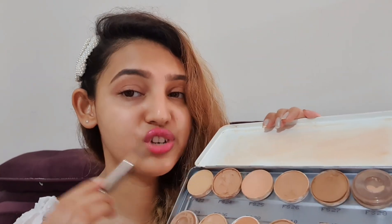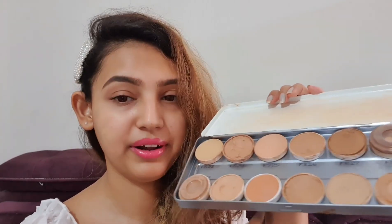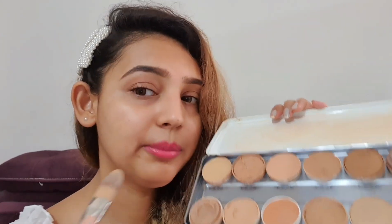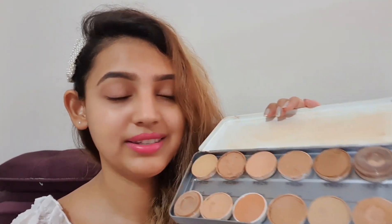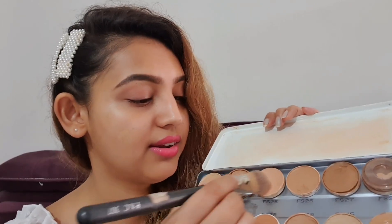So shade one is applied. Now I'll clean my brush and apply the second shade right next to the first one. Then it's time to apply the third shade, which I think is almost the same as my skin tone. Now you can see all three shades on my cheeks — I'll try to blend them.